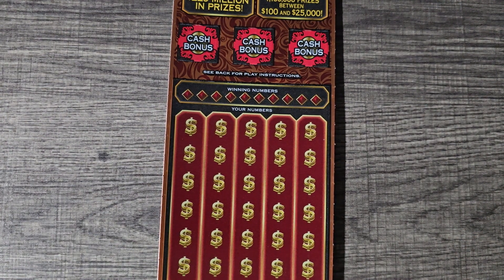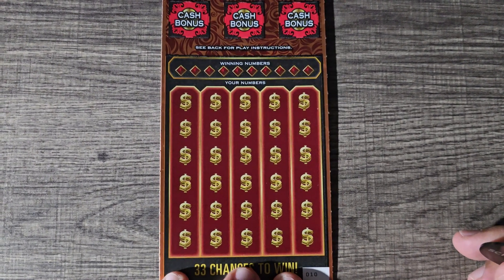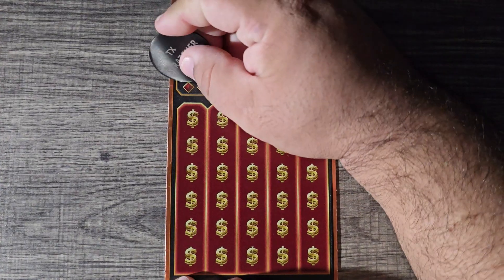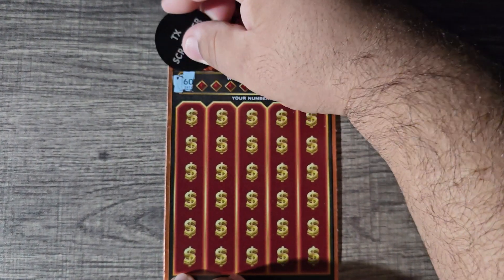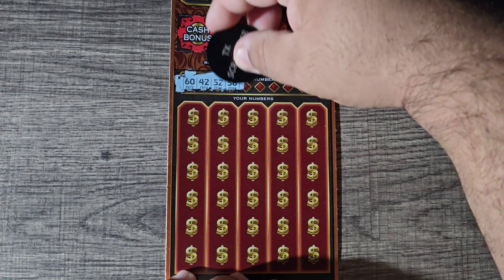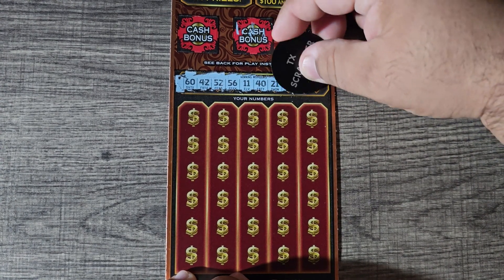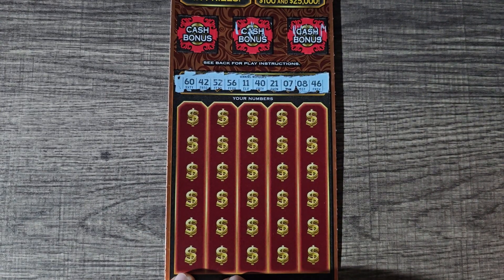I did play two of them at that point along with the new Spicy Nines — I think it's called — it was a two dollar ticket. Played $110 worth and blanked on every single ticket, had a bust. So I decided I want to play this ticket again, went to a different store, and hopefully we'll have better luck today. We're looking for 60, 42, 55, 56, 11, 40, 21, 7, 8, and 46.